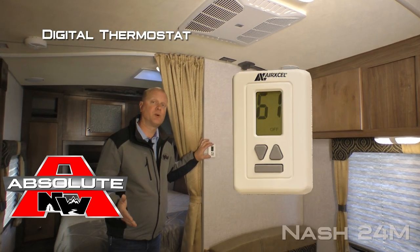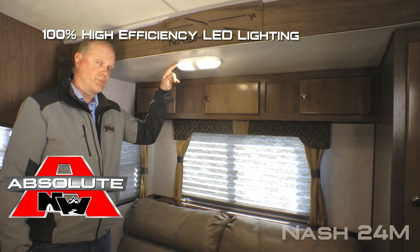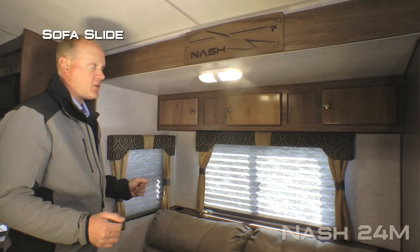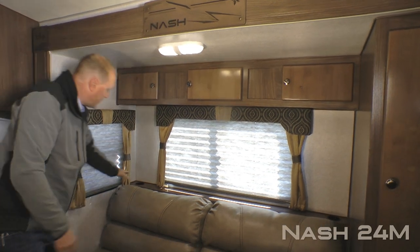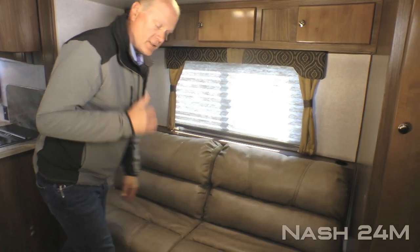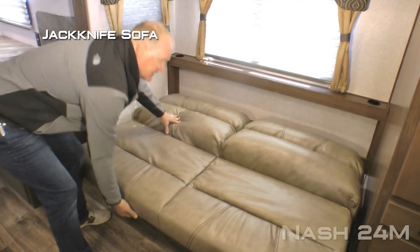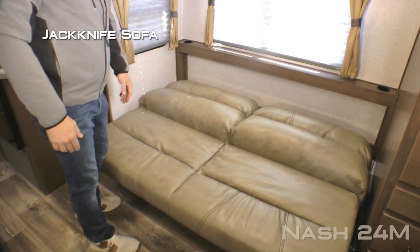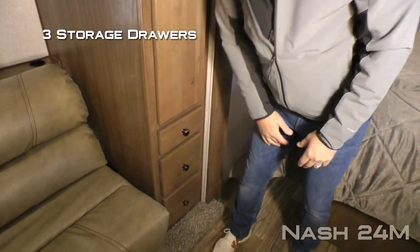Digital thermostat that controls both your furnace and your air conditioner just like you'd find in your home. The interior features 100% high efficiency LED lighting. Here in the sofa area you're going to find a three cabinet overhead with two large view windows and cup holders on either side, as well as an easy operating jackknife sofa that converts into a sleeping area. The slide out also features a large storage pantry as well as three storage drawers.